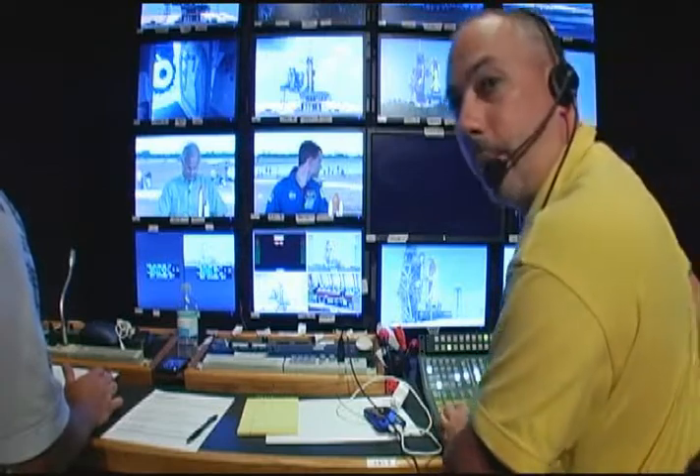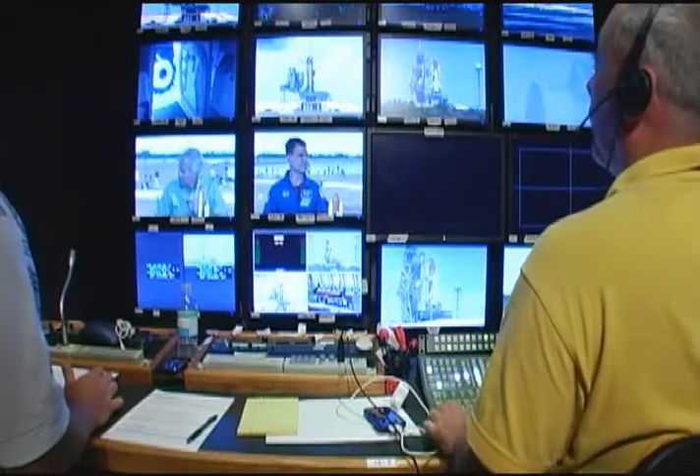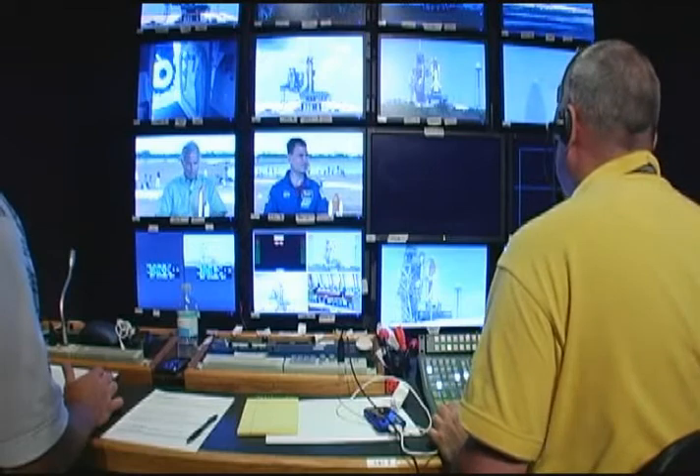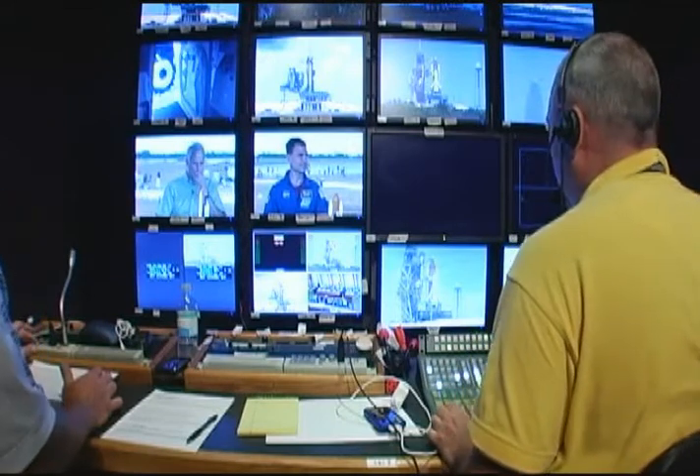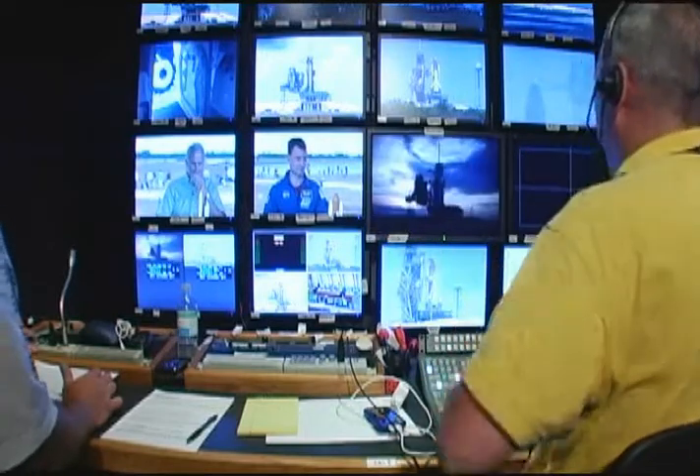20 seconds. Stand by to roll VT1, stand by to track VT1. 15 seconds, 13, 9, 8, 7, 6, 5, 4, 3, 2 — roll VT1, track it and take it.